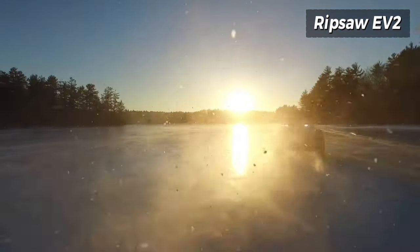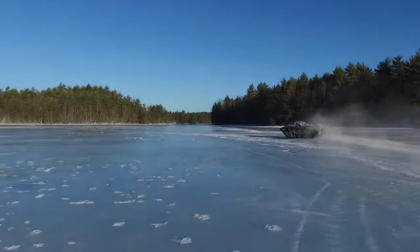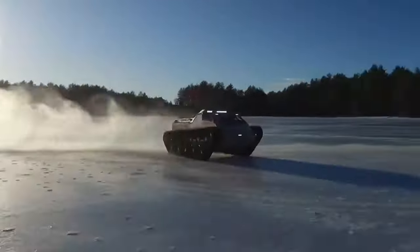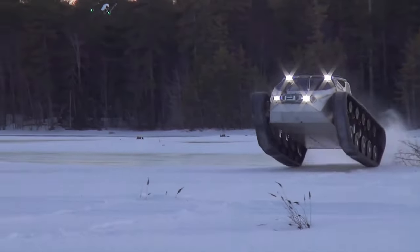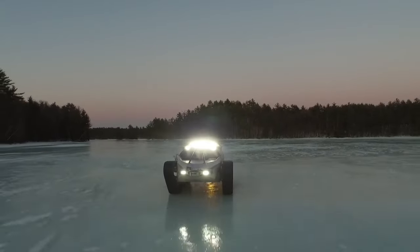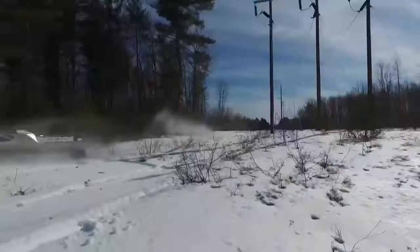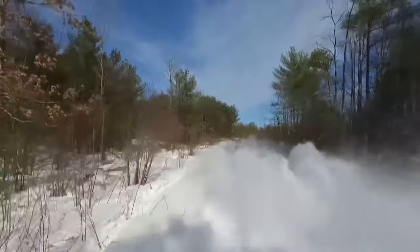The Ripsaw EV2, a product of Howe and Howe Technologies, stands as a pinnacle in high-performance luxury tracked vehicles. Renowned for its extraordinary speed, agility and off-road prowess, the Ripsaw EV2 embodies the cutting edge of tracked vehicle technology. Its distinctive tank-like design houses a powerful engine that propels it through various terrains with ease. The advanced suspension systems further contribute to its unmatched capability. The Ripsaw EV2 represents a fusion of luxury and high-performance engineering, setting a new standard in the world of off-road exploration.